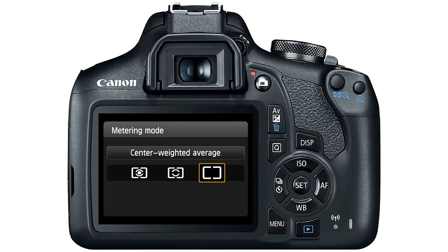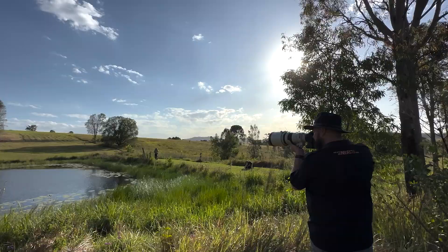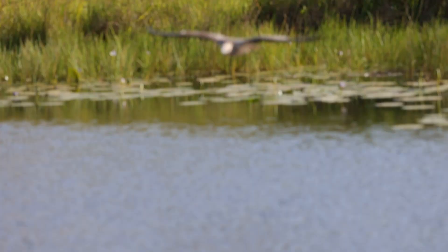Next up it was the turn of the mighty Wanda. All it takes is for Mark to throw some food for Wanda to glide effortlessly over the lake, outstretching her talons to grab the prize — an amazing sight to watch and of course an equally amazing photo opportunity.